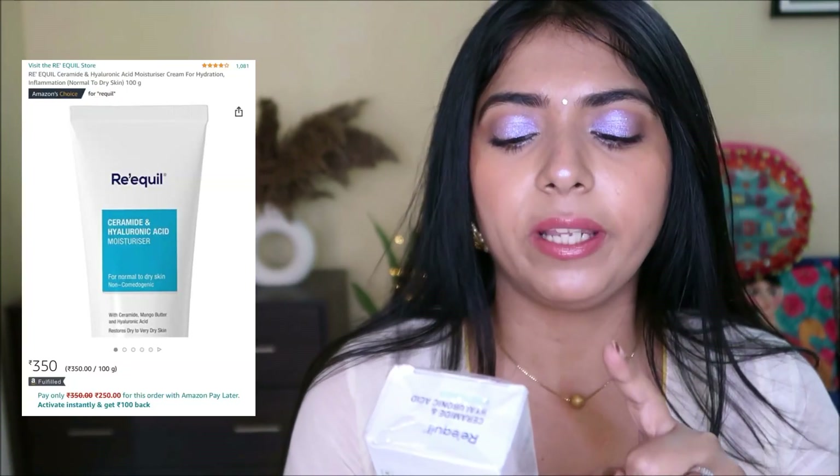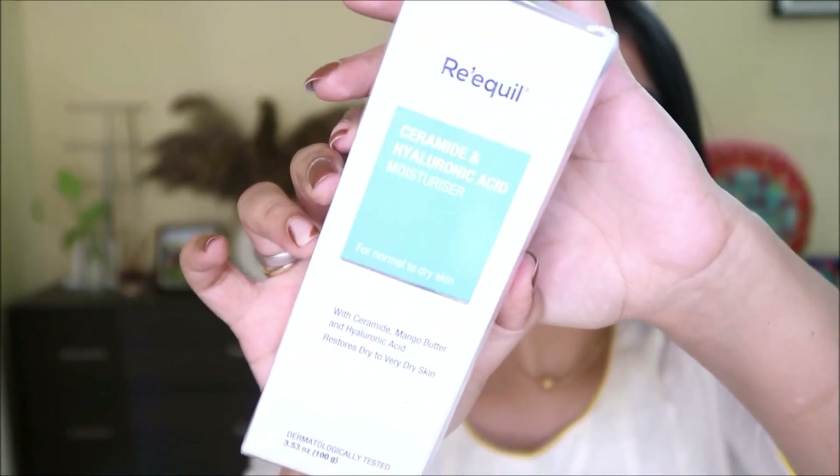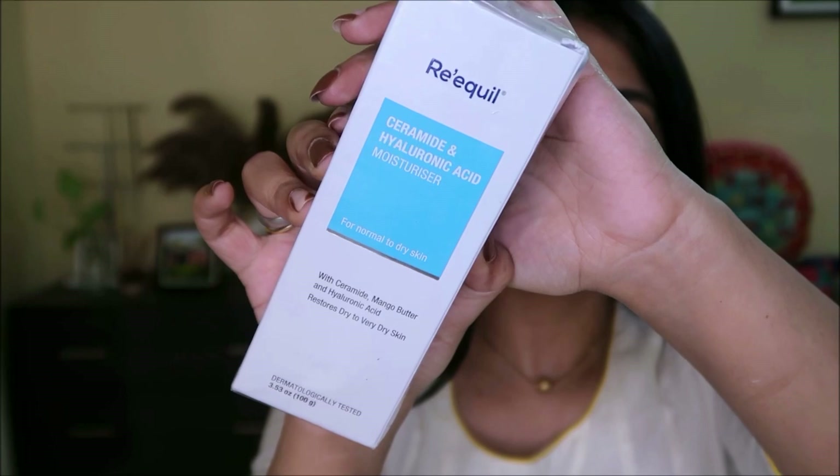I also have another Rakil product — a ceramide and hyaluronic acid moisturizer for normal to dry skin. It contains ceramides, mango butter, and hyaluronic acid, and is meant to restore dry to very dry skin. I have combination skin but it gets drier in winters, so I'm excited to try this richer moisturizer. Mango butter and ceramides are really good for dry skin, and I've heard good things about this product.